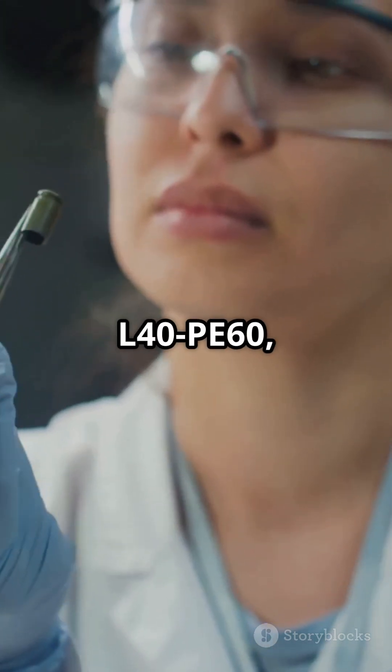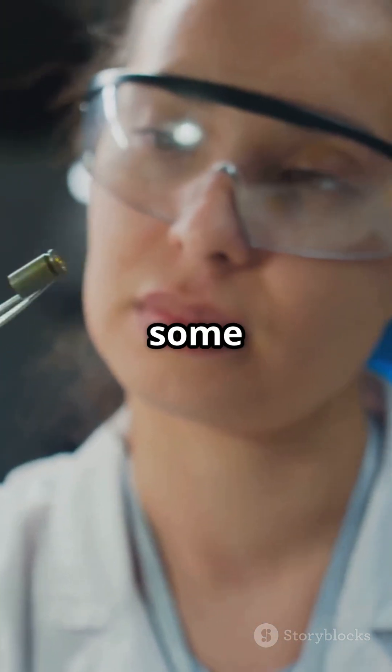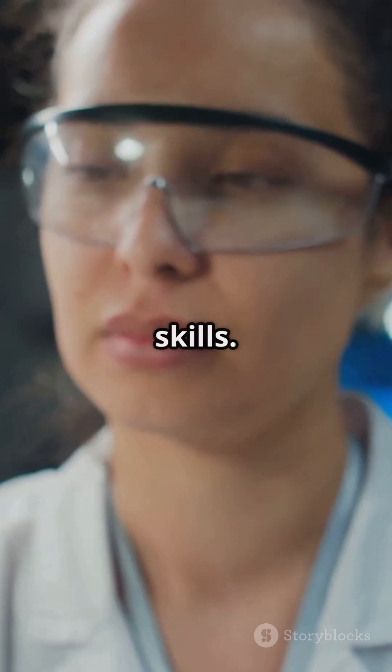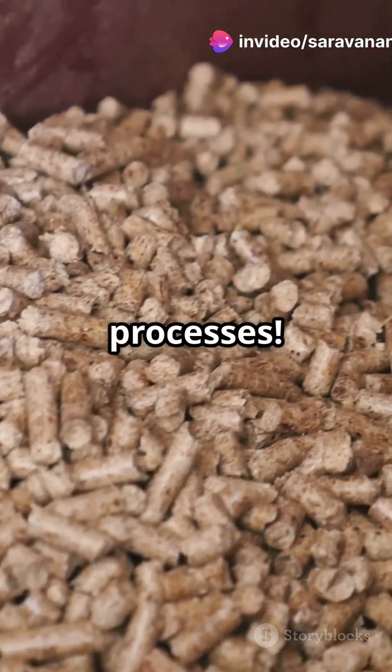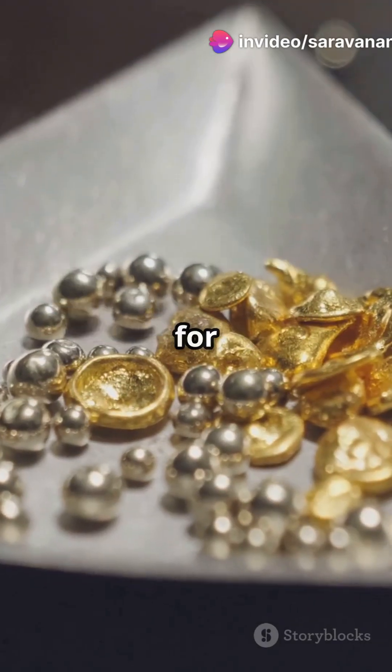One specific mix, L40PE60, showed off some seriously impressive gold-grabbing skills. Imagine low-cost, easy-processing pellets revolutionizing gold mining processes. This could be a game-changer for the industry.